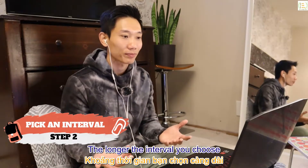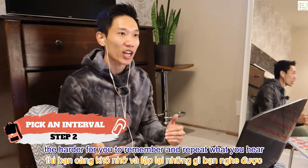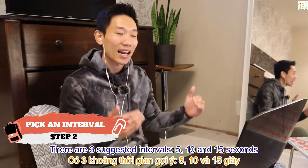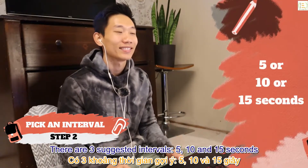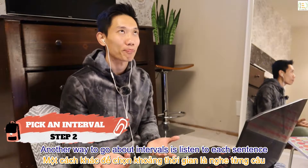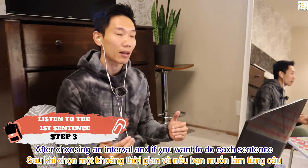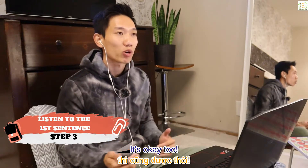Step 2: pick an interval between sentences — that's also how long you will listen to the video at a time. The longer the interval you choose, the harder it is to remember and repeat what you hear. There are three suggested intervals: 5, 10, and 15 seconds. Another way to go about intervals is to listen to each sentence.